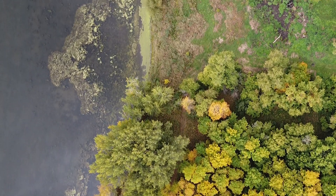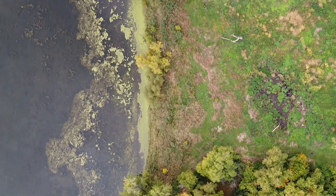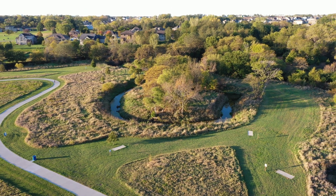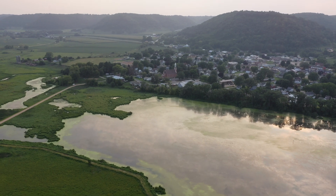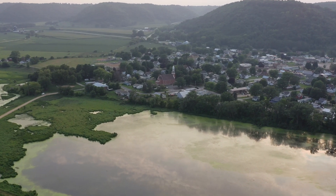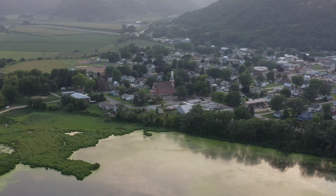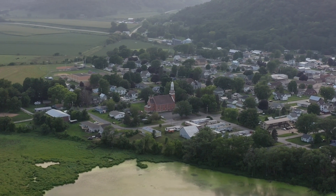These dynamic environments where land meets water are found throughout our state, from the flood plains of our greatest rivers to the corners of our city parks. Everywhere we find one of Iowa's wetlands, we find an ecosystem working naturally to help people by reducing flooding, cleaning water, providing habitat for wildlife and plants, and offering places for people to work, play, and explore.